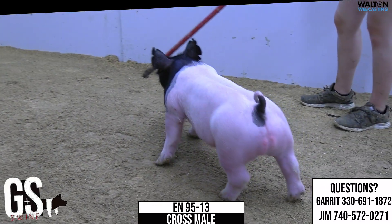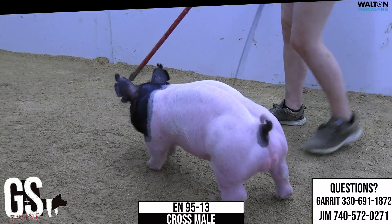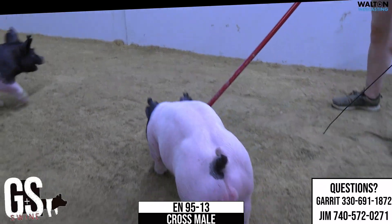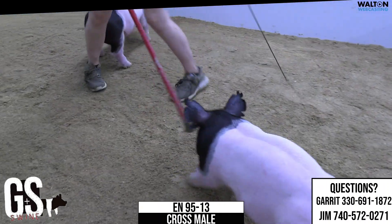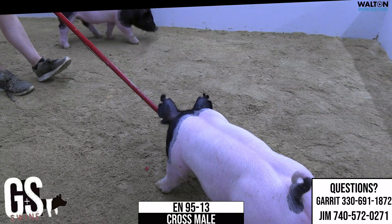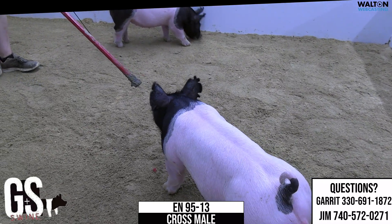He's got a big flexible kind of a hind leg and a good kind of a hip working in him, and squares up really good going directly away. He'll be a good big stout heavyweight kind of a pig in the end. That's a 95-13 male — I would fully agree.